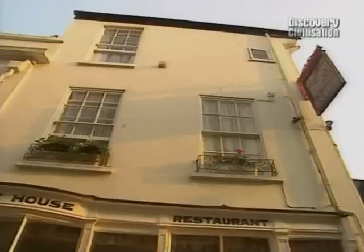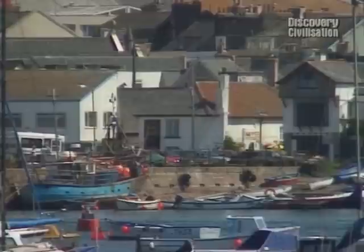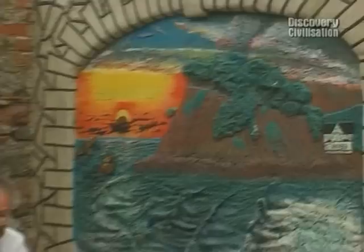While we survey for remains of our wreck at sea, on land the search is on for a port contemporary with our wreck. A French raid burnt Tynmouth to the ground 100 years after the time of our ship. The buildings around the present harbour all appear to be much later in date, but local legend claims some buildings survived the burning. If there's anything left standing of our 16th-century port, even a chimney, our buildings expert Berwick Morley will find it.